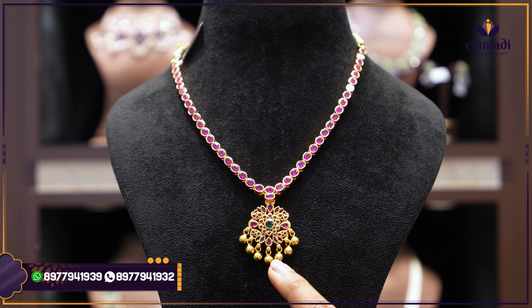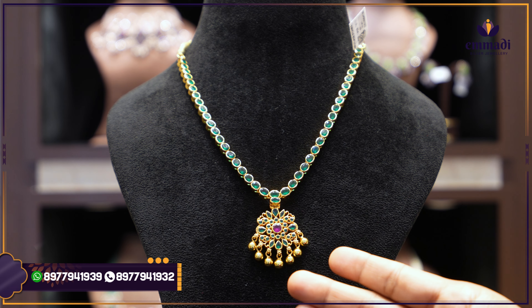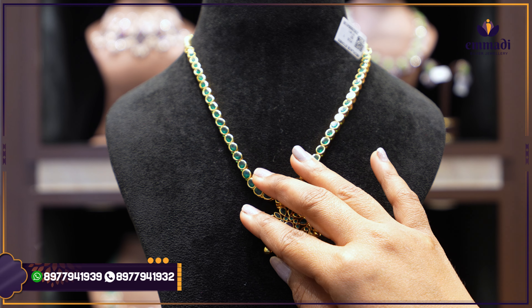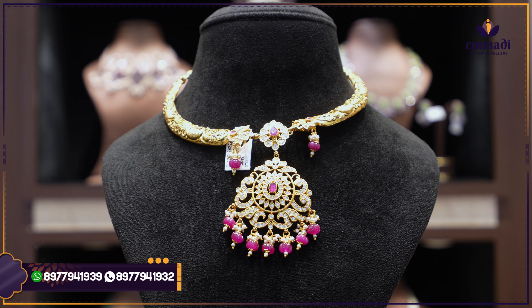This is a two-in-one necklace. From the necklace starting, the mani has an oval-shape ruby stone. The pendant features a floral pendant with ruby stones and gold balls. On reversing, emeralds appear instead of rubies — matching design on both sides. You get two looks from one purchase, which is a great advantage. Price: ₹8,599.